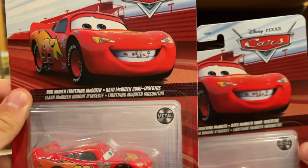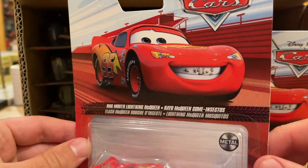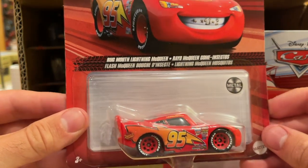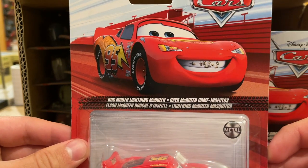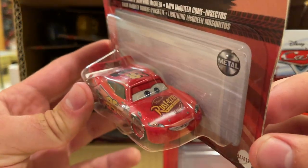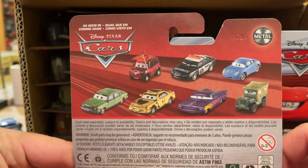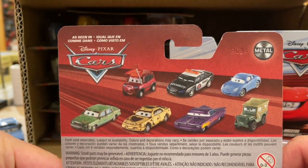For whatever reason, Mattel thought it wise to include two Bug Mouth Lightning McQueens — an interesting variant to include two of. I probably would not have done that. I can understand when they put two of the normal McQueen in there, but Bug Mouth McQueen is kind of an obscure one. He was first in Case C, and that was his first time being released from Thailand. But now he's been in several cases, so it isn't too exciting anymore.